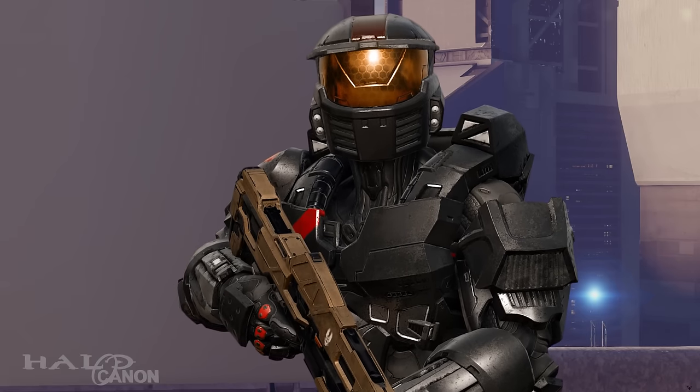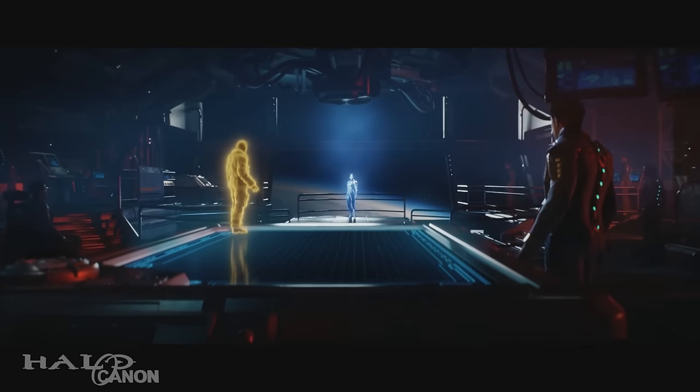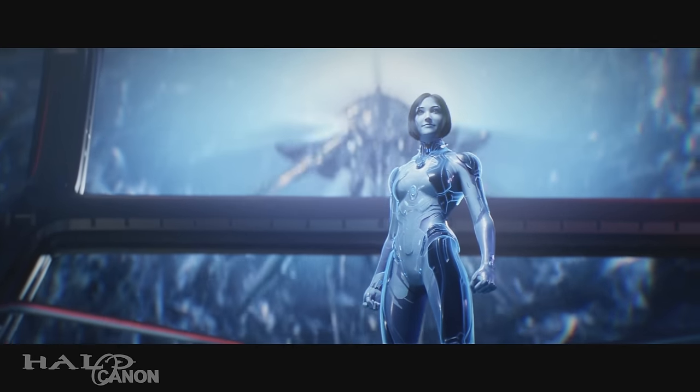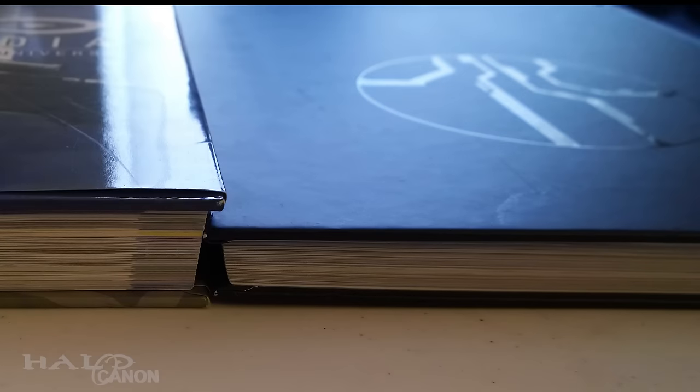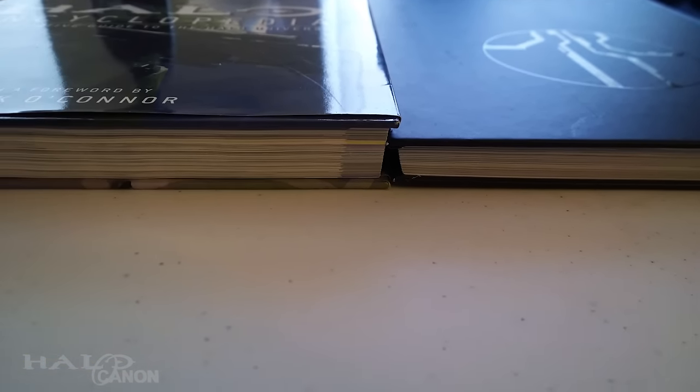Let's take a look at Halo Mythos. Halo Mythos is a guidebook that covers the history of the Halo universe from the fall of the Precursors up to the end of Halo 5 and the Rise of the Created. When I first saw the book, I was initially a little worried. Comparing it to the Halo Encyclopedia, Mythos is about two-thirds, roughly, the size, but covers much more material.